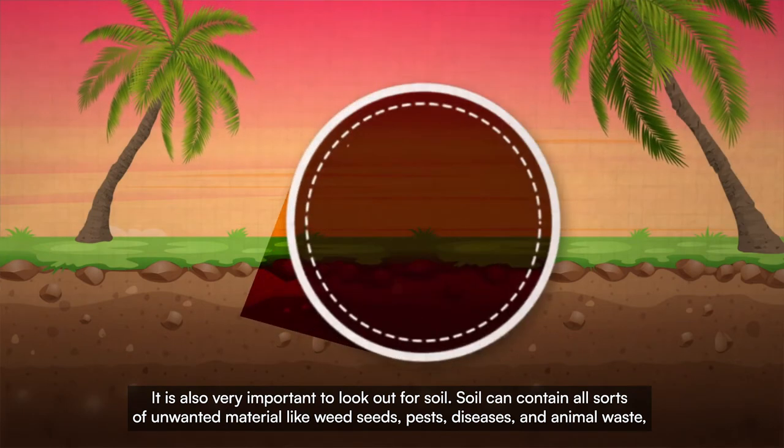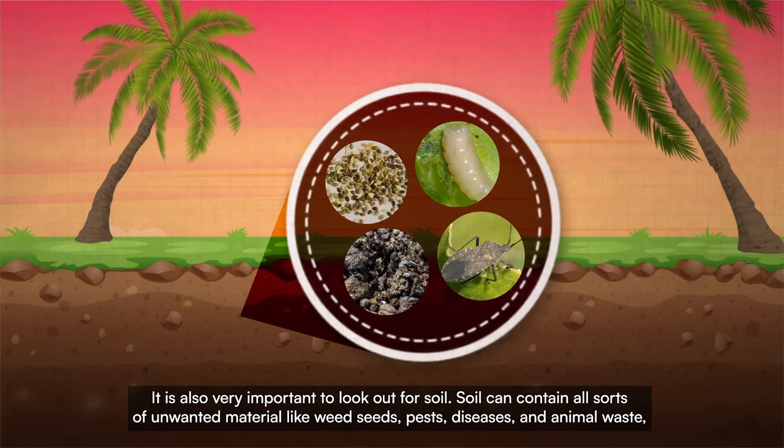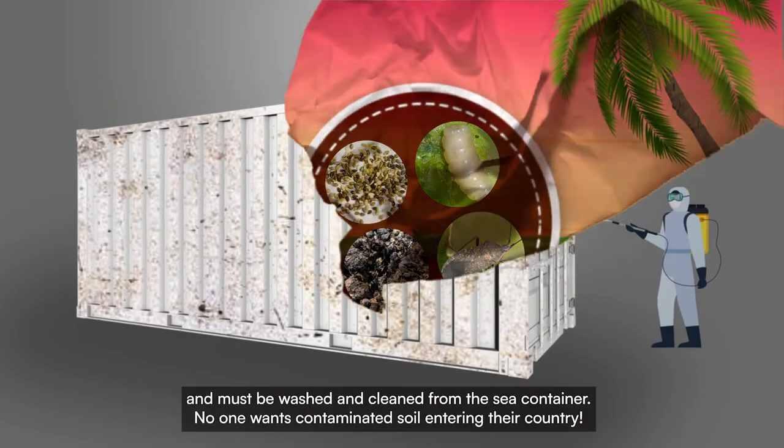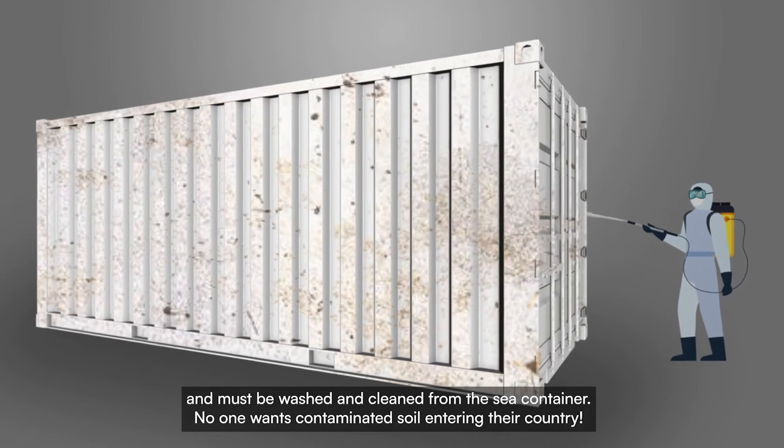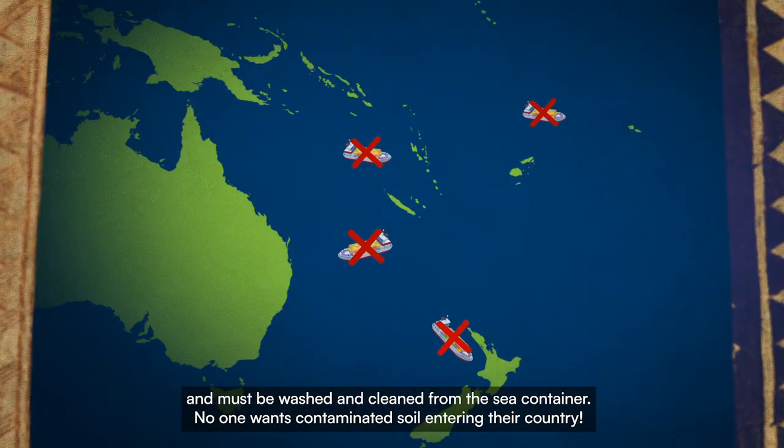It is also very important to look out for soil. Soil can contain all sorts of unwanted material like weed seeds, pests, diseases and animal waste and must be washed and cleaned from the sea container. No one wants contaminated soil entering their country.